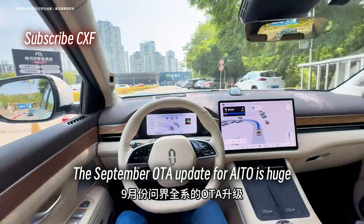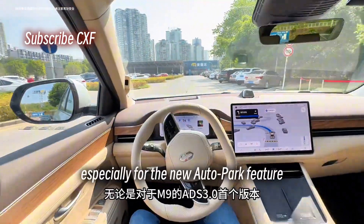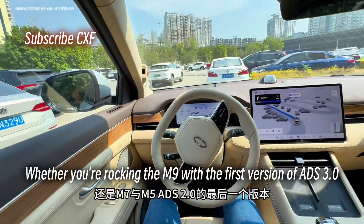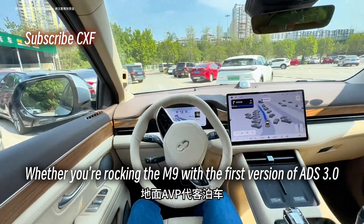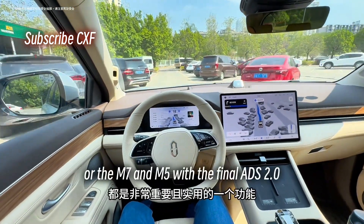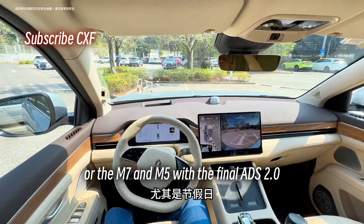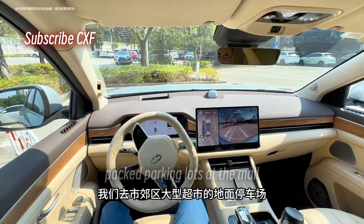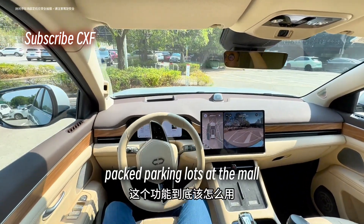The September OTA update for AITO is huge, especially for the new autopark feature. Whether you're rocking the M9 with the first version of ADS 3.0, or the M7 and M5 with the final ADS 2.0, autopark is super useful. Think holiday weekends, packed parking lots at the mall — this is where it shines.